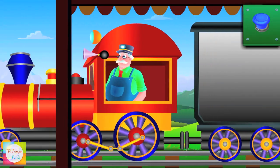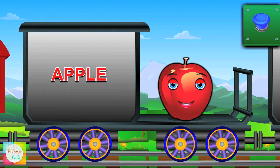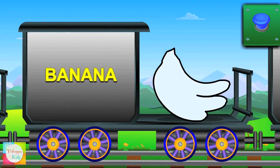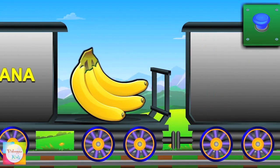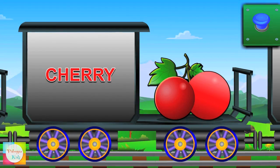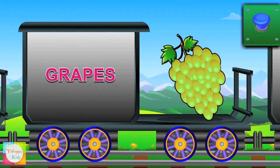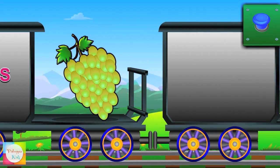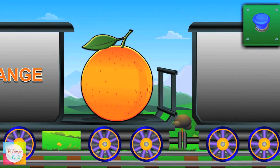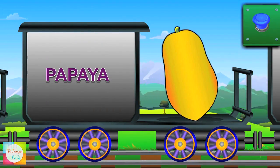Let's learn the fruits! Here comes apple — it's red in color. Hi, banana — its color is yellow. Hello, cherry — it's red in color. Now it's grape's turn — it's green in color. Now look at orange — it's orange in color. Now comes papaya — it's yellow in color.